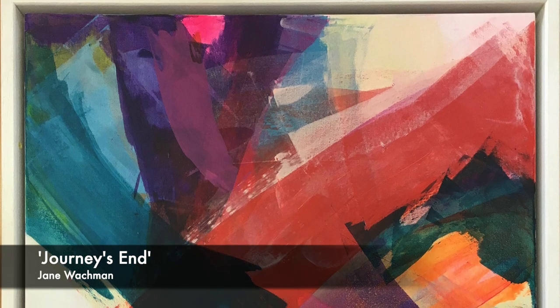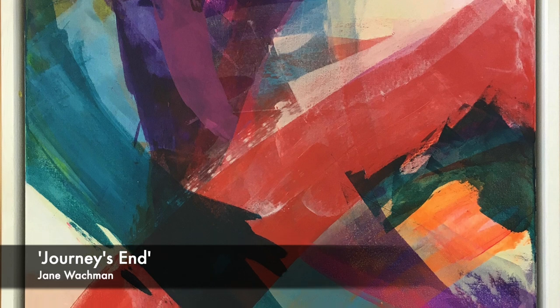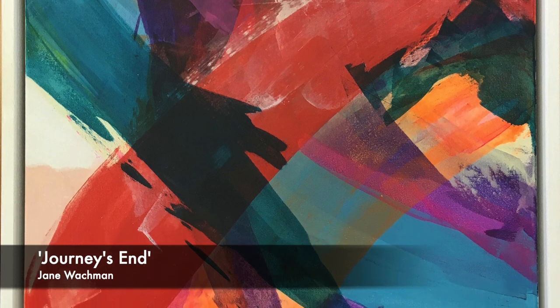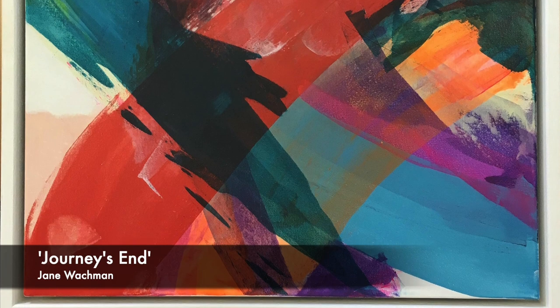Jane Wuckman, Journey's End — canvas, framed. Jane's work as an artist references the ever-changing outlines of the landscape. Her gestural paintings exude energy and movement and are often on a large scale.